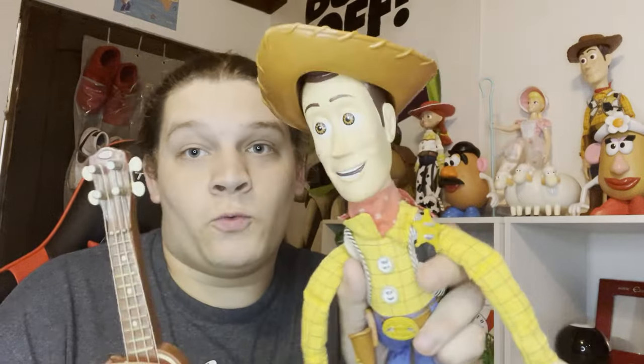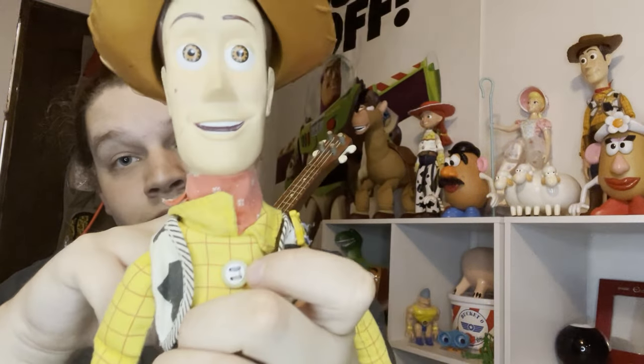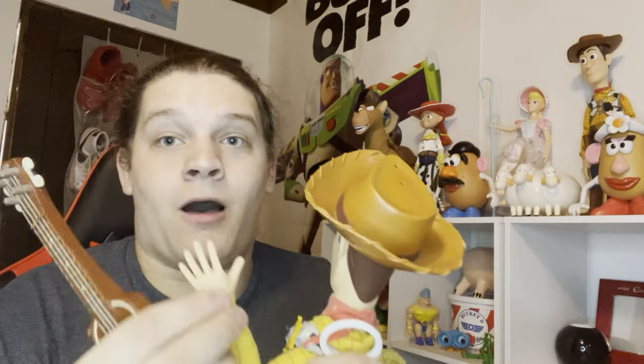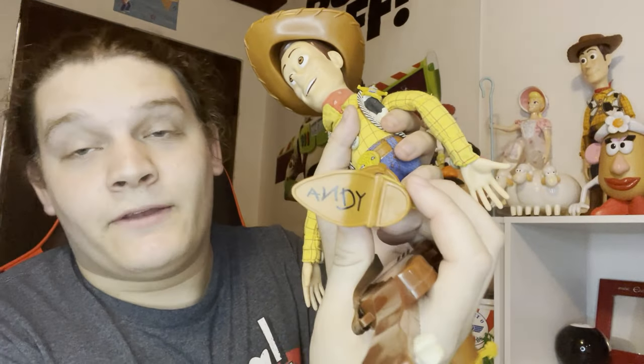I got the Hasbro Woody doll, one of the first ones they made - the one with the guitar. The voice box still works. This is one of the first official pull string Woody dolls I had as a kid and it remains one of my favorite Woody dolls to this day. He already comes with Andy on the boot, which I loved as a kid because when I was little I used to want everybody to call me Andy because I liked to pretend I was in Toy Story.